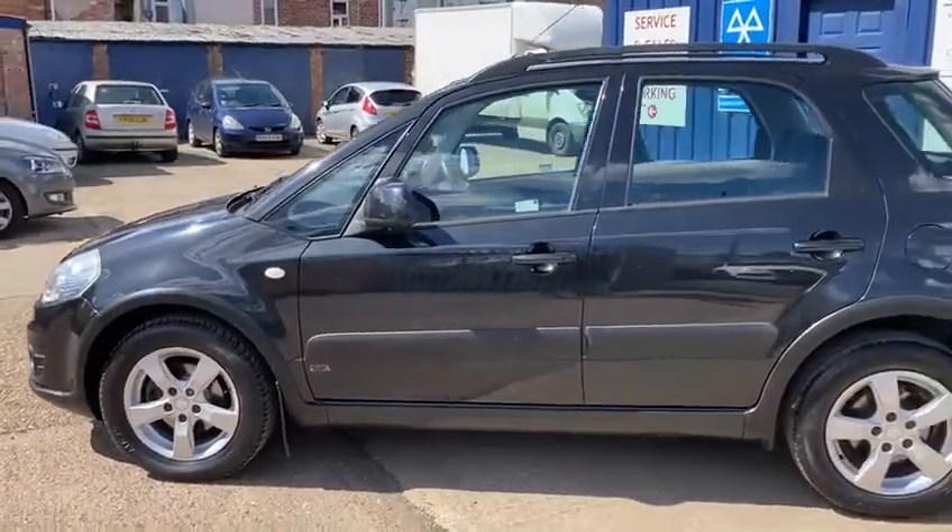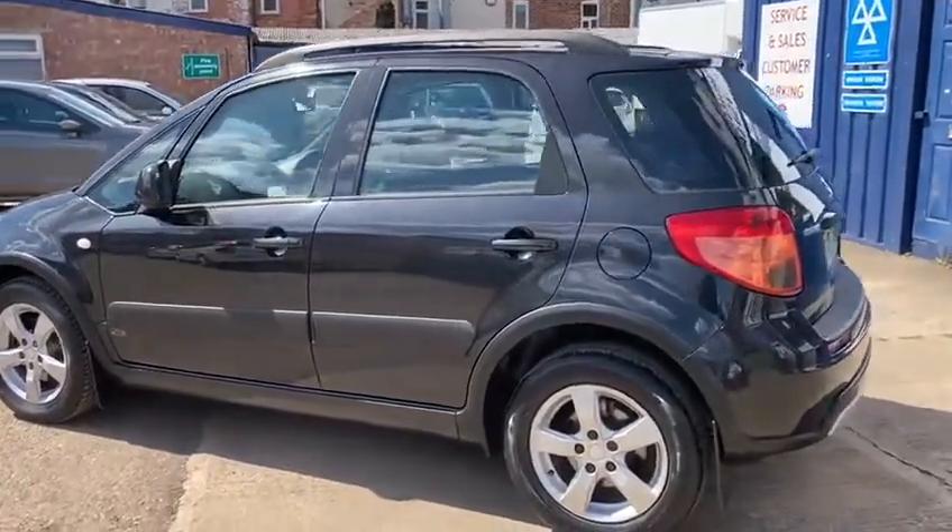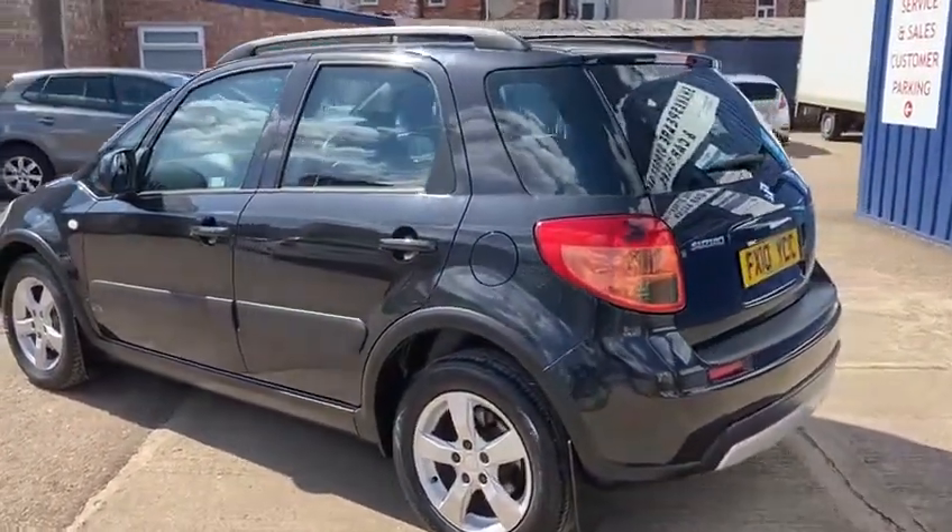It's a 2010, 10-reg Suzuki SX4, 5-door SZ4 in lovely metallic black.